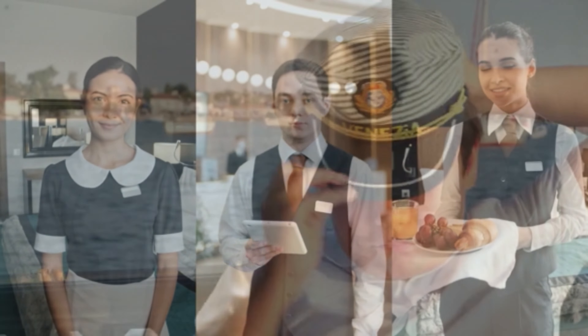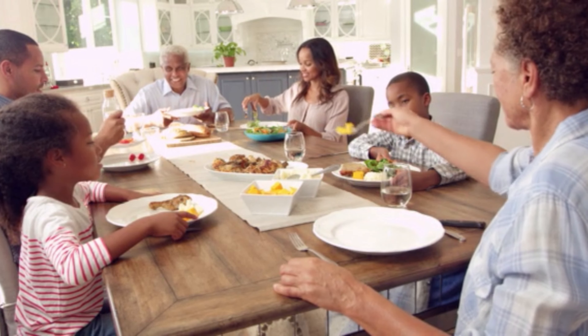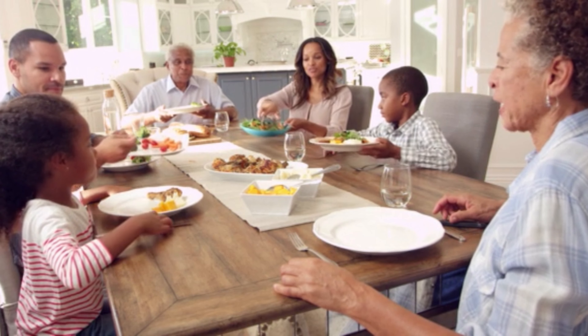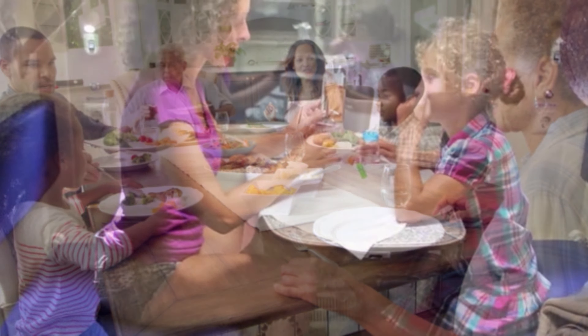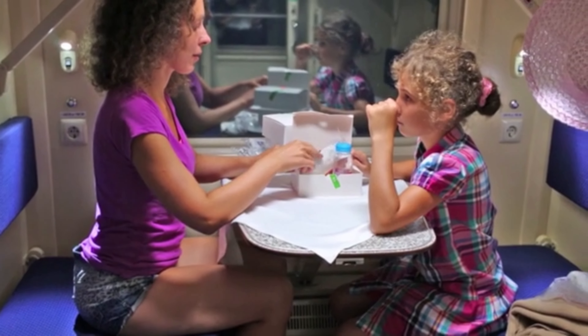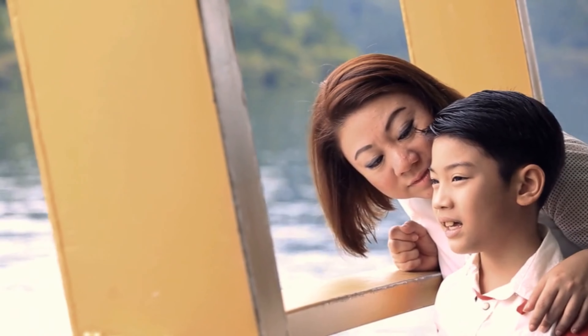Any parent knows that when you ask your kids how their day was, they're going to respond with that dreaded one-word answer: good. Well, number four is a trick you can use whether you're sitting around the table for dinner on the cruise ship or hanging out at home. It's the same question, just phrased a bit differently. Instead of saying "how was your day?", say "tell me the best thing and worst thing about your day." This takes away the option of giving that robotic answer of "good" and makes them think about their answer. It's also a great conversation starter.